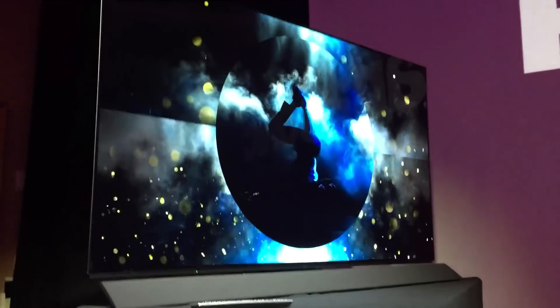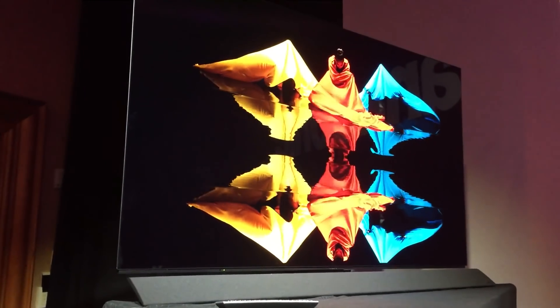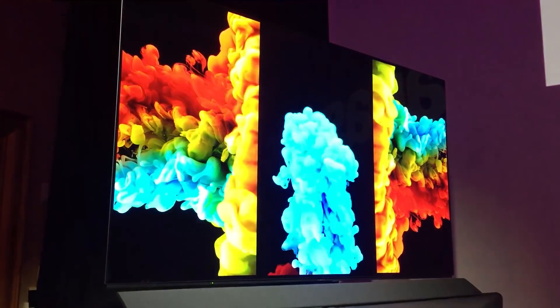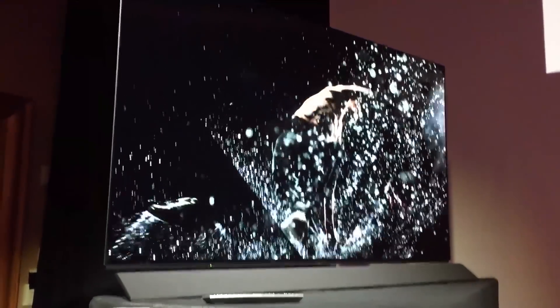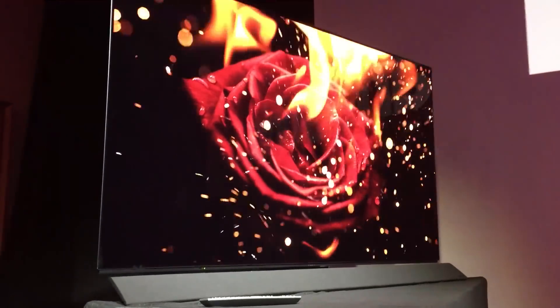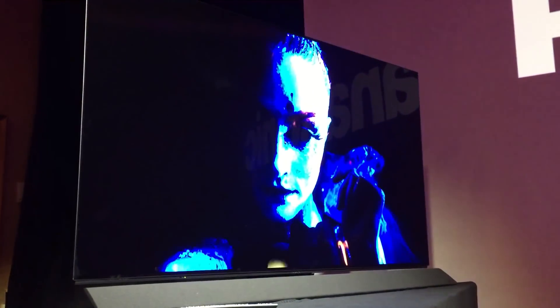We're here just at the end of Panasonic's press conference, and the big news as far as we're concerned is that Panasonic is back in the TV game in a big way. This is the FZ950 OLED TV, and it has a few very cool new things going for it. One of those is the HCX processor, which they're very excited about.